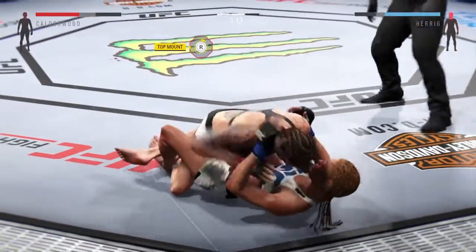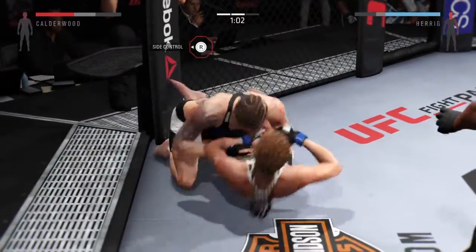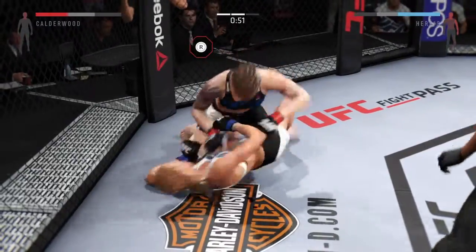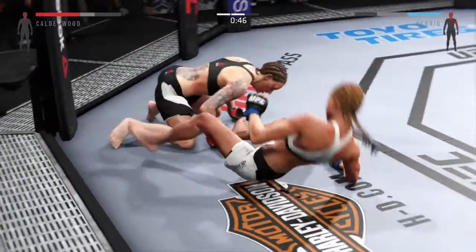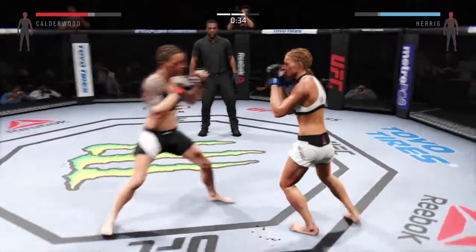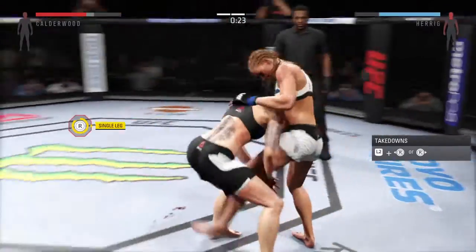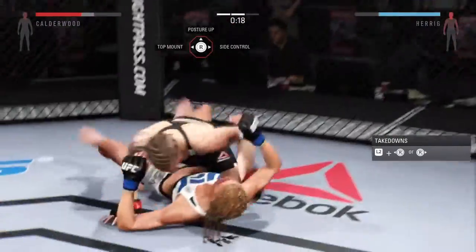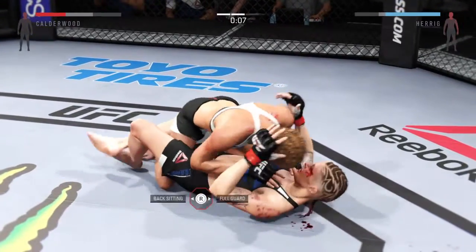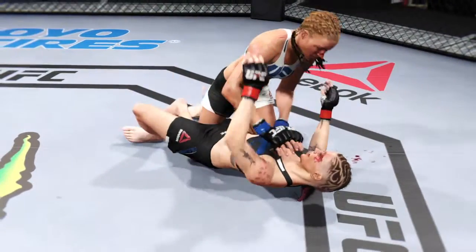That's a strong Muay Thai clinch push. Big knee. Moves to half guard. Final minute of round two. Full guard here. Herrick gets caught by that kick to the body. That's a big elbow — huge elbow. Takedown. She's in the half guard. Nice sweep. She works her way into side control. And that was a huge takedown — that will score points.